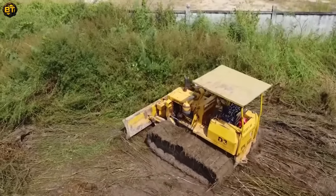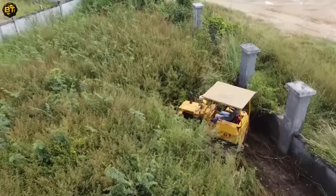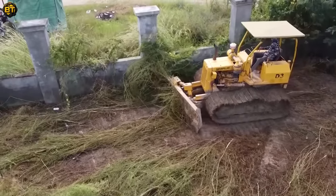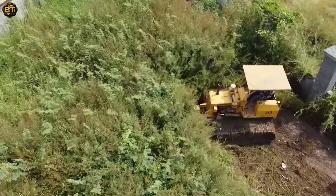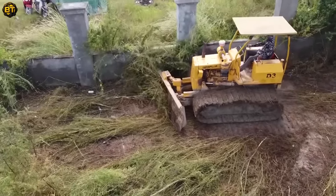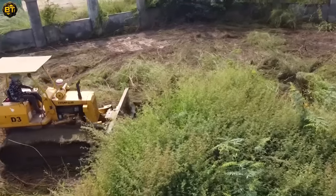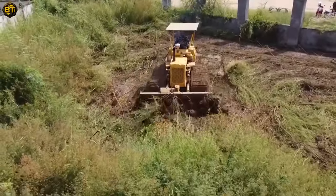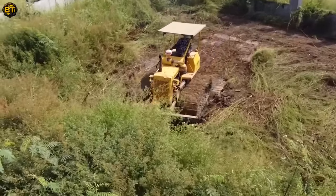Alongside our diligent bulldozer, other wonderful pieces of equipment are also hard at work. Each machine, from loaders to excavators, is purpose-built to excel in its specific task. With advanced technology, they maximize productivity and efficiency, showcasing the epitome of modern engineering. Watch as these machines work in perfect harmony, each playing its part in the orchestrated process of land clearing, creating a seamless workflow that underscores the remarkable advancements in construction machinery.